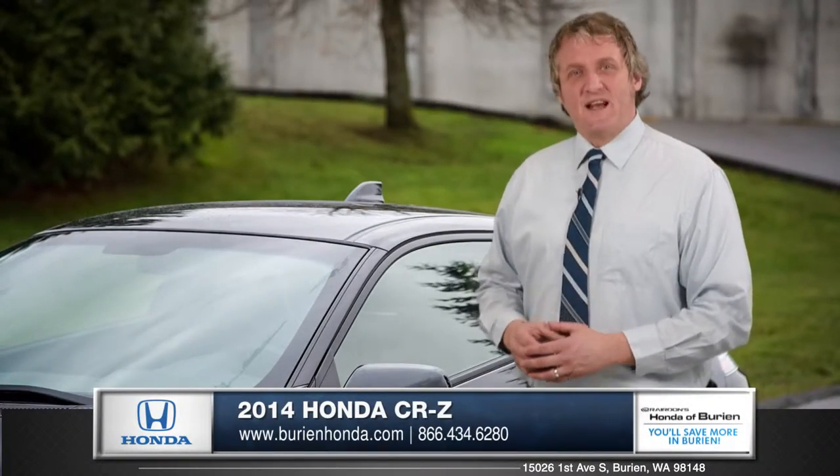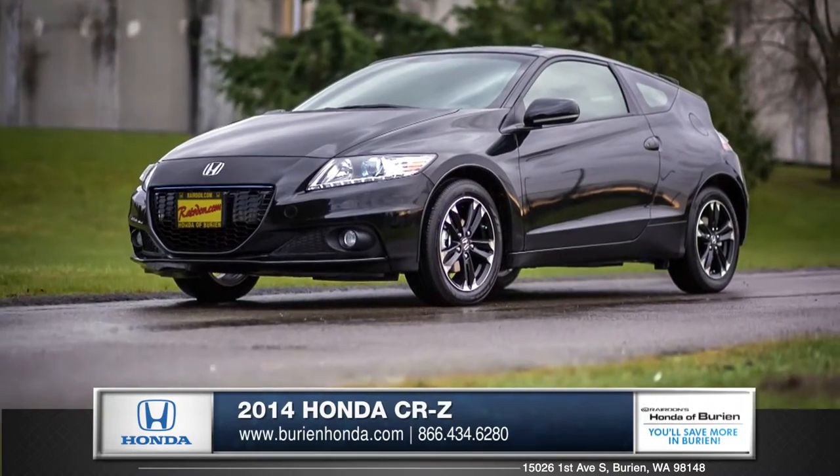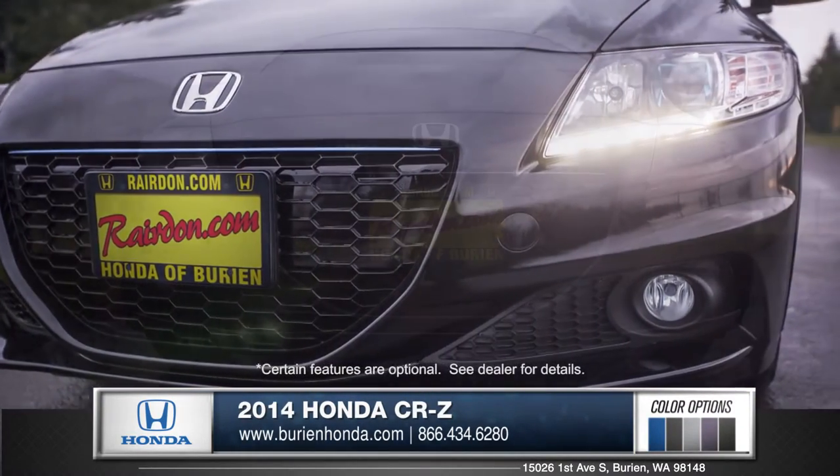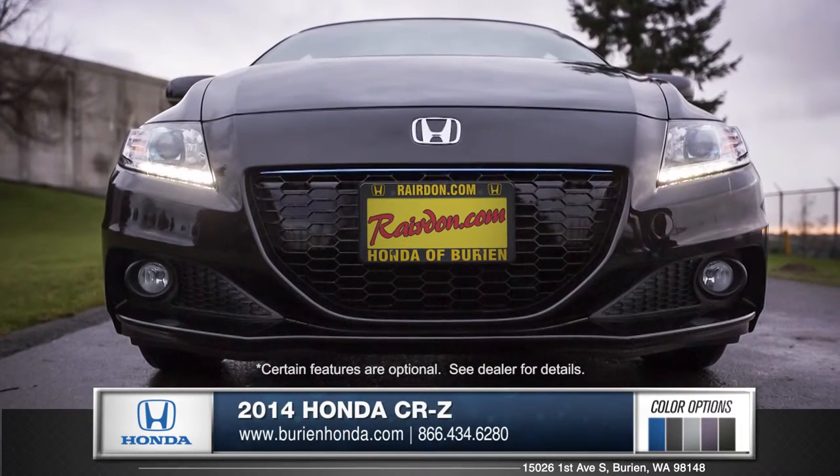Hi, I'm Rob and I'm standing next to the 2014 Honda CR-Z. A large, fierce-looking grille balanced by available HID headlights gives the CR-Z a bold look.